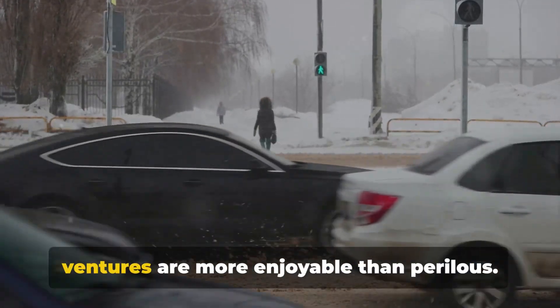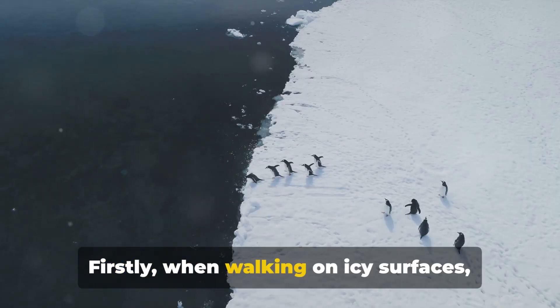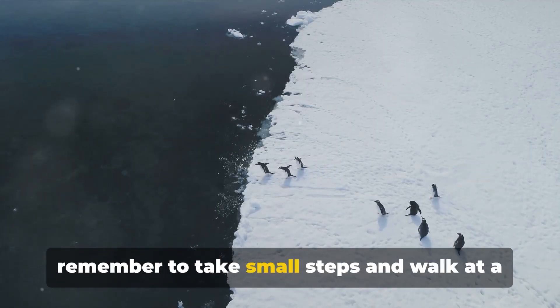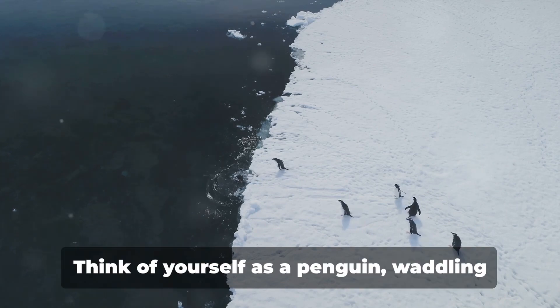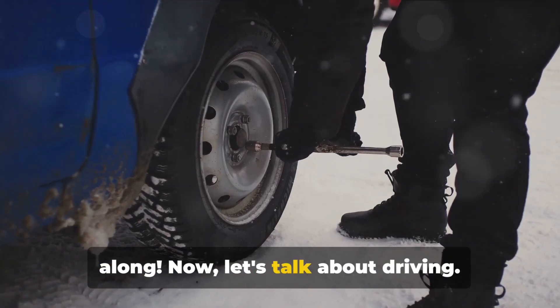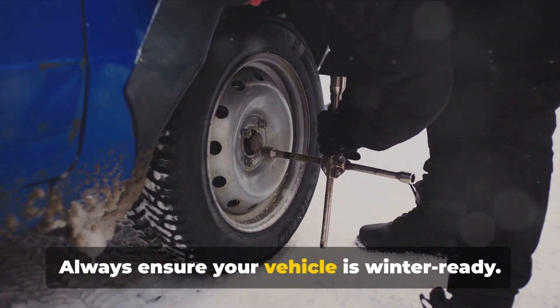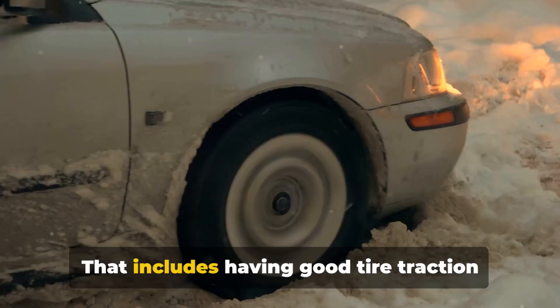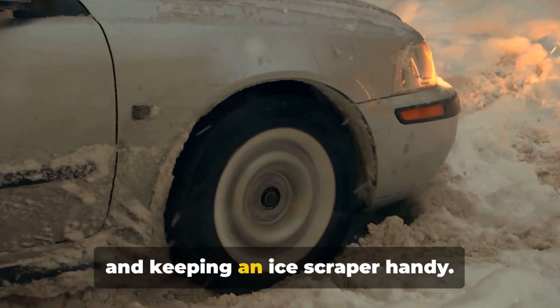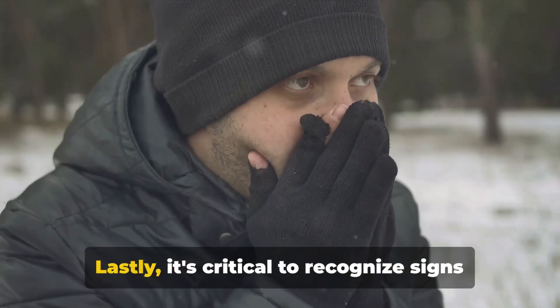When stepping outside, safety is key. In the brisk North Dakota winters, a few precautions can ensure your outdoor ventures are more enjoyable than perilous. When walking on icy surfaces, remember to take small steps and walk at a slower pace — think of yourself as a penguin waddling along. When it comes to driving, snowy conditions can be tricky to navigate. Always ensure your vehicle is winter-ready, including good tire traction and keeping an ice scraper handy, and remember to take it slow on the roads.